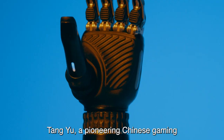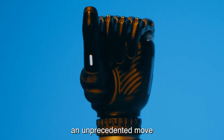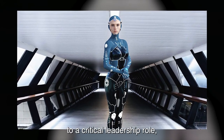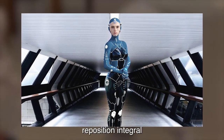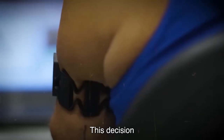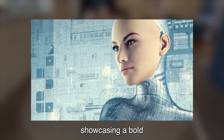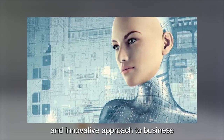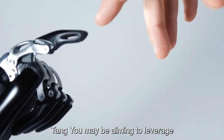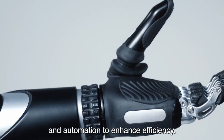Number 1: Tang Yu — a pioneering Chinese gaming company is considering an unprecedented move by appointing a robot to a critical leadership role, possibly as the chief executive officer or a position integral to the company's operations. This decision reflects the intersection of cutting-edge technology and corporate leadership, showcasing a bold and innovative approach to business. By entrusting a robot with a significant role, Tang Yu may be aiming to leverage artificial intelligence and automation to enhance efficiency.